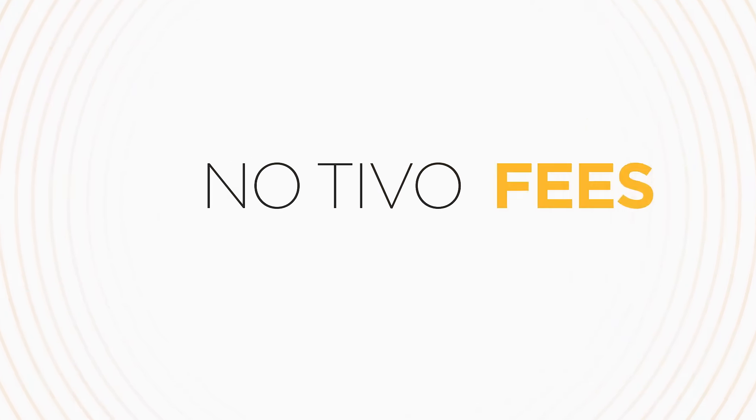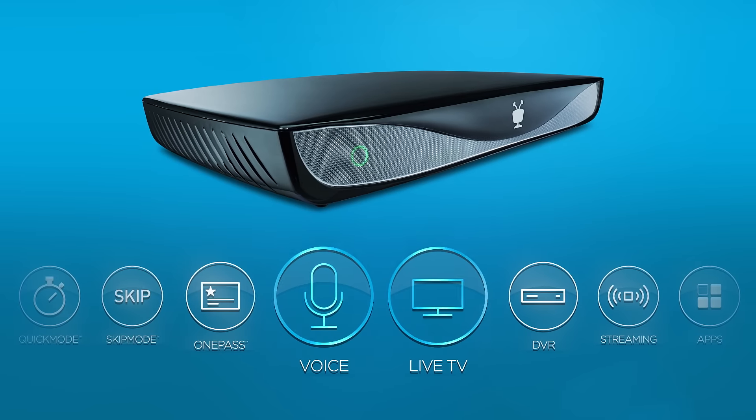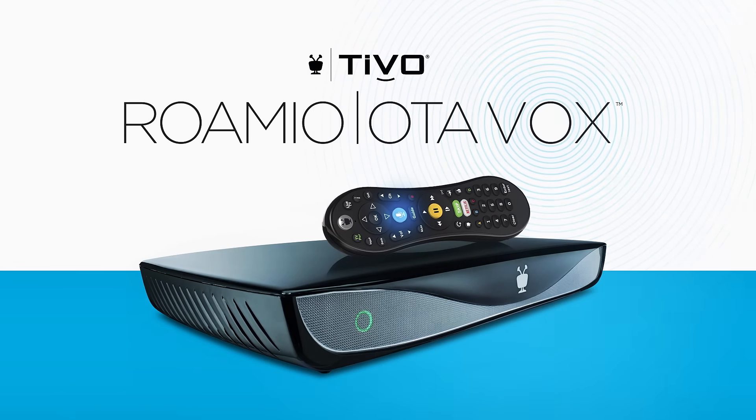All with no monthly cable bill or TiVo service fees. Cut the cord, keep the power — the TiVo Romeo OTA Vox.